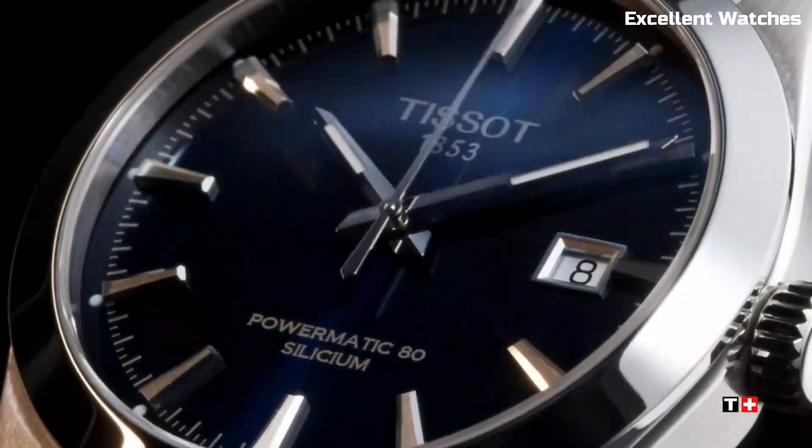Number 2: Tissot T-Touch Connect Solar. The Tissot T-Touch Connect Solar is a groundbreaking fusion of classic Swiss watchmaking and cutting-edge technology. Encased in a sleek stainless steel body, it boasts a stylish and robust design. What sets it apart is its solar-powered, touchscreen-enabled smartwatch capabilities. It offers fitness tracking, notifications, and various outdoor features.